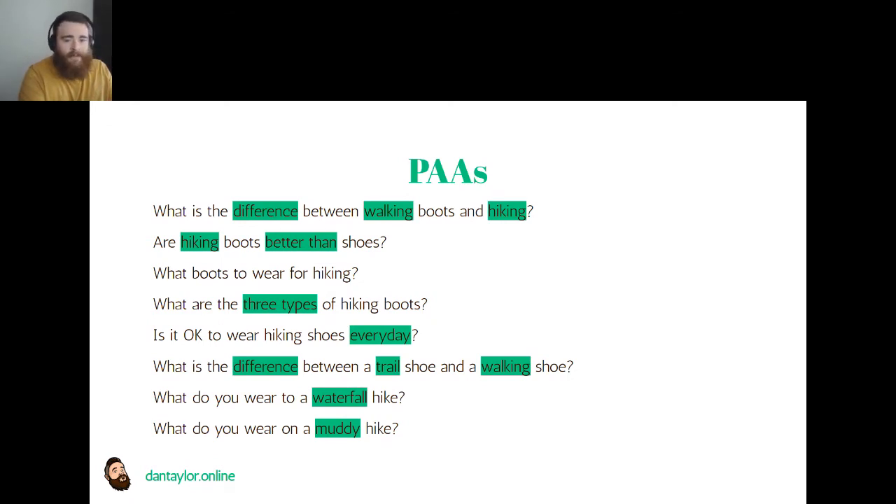Going back to the PAA examples, we see questions around everyday usage - can these boots be used every day versus specific use types - then a breakdown into trail versus walking, and then waterfall hikes and muddy hikes. Just from looking at the PAAs, we immediately have different application uses in walking, hiking, and trail, plus different scenario uses around terrain. That automatically gives us an insight into the different elements we need to address in this hub.